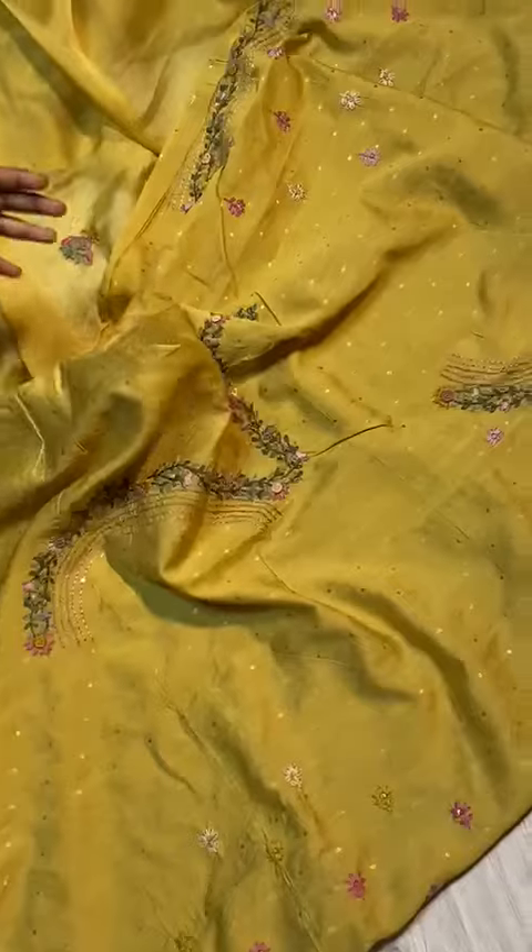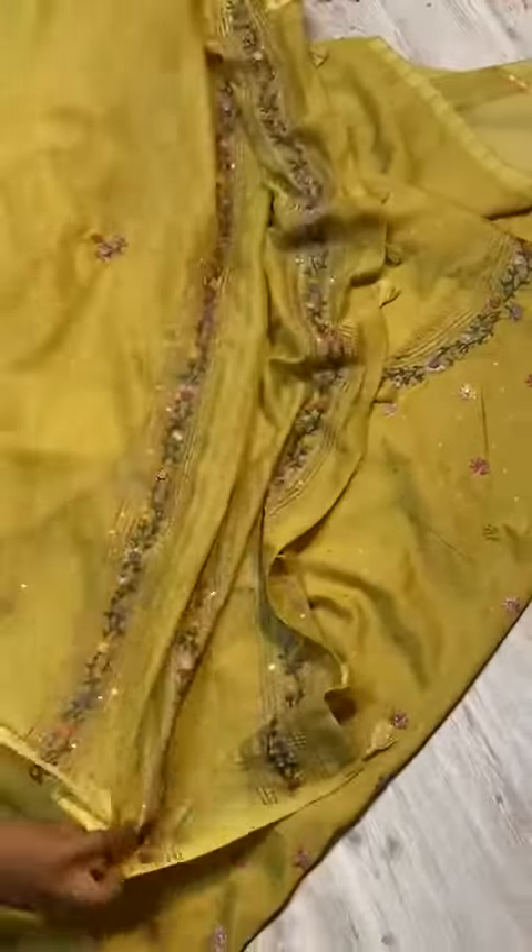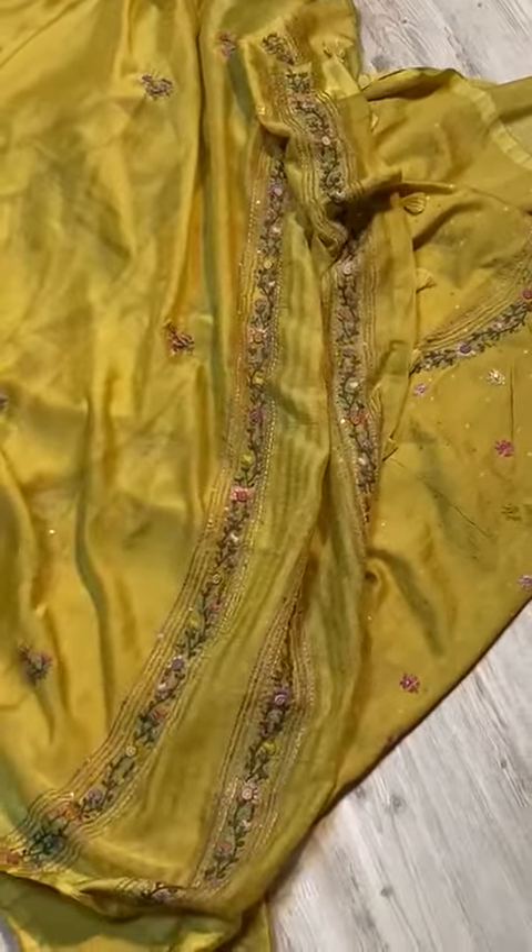This is not a print — it is a weaving. The sari is all over too soft, too lightweight, just like folding fabric. Have a look.